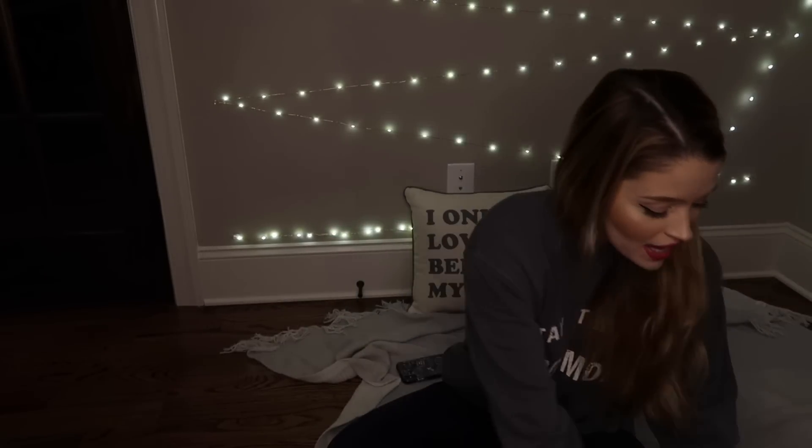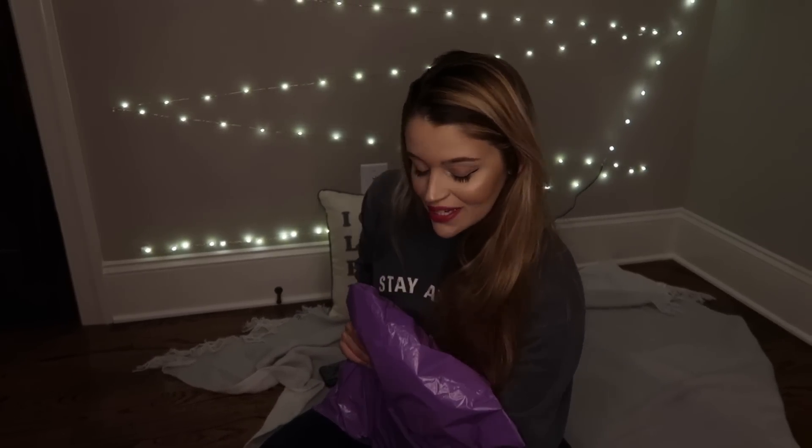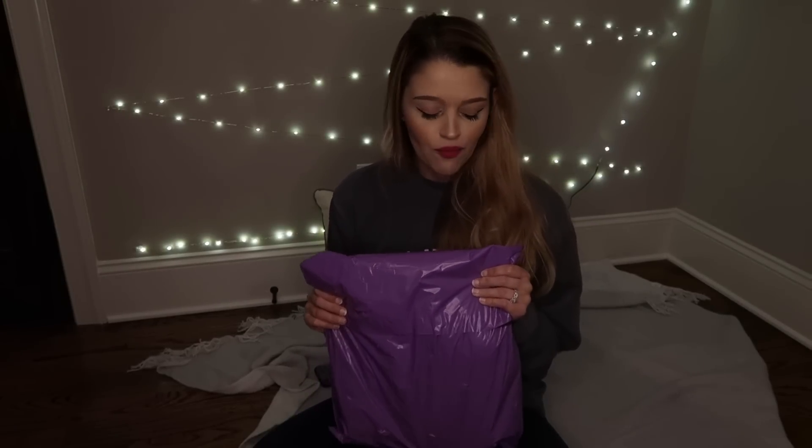Hi guys, welcome back to our channel. Today, as you can see by the title, we are going to be unboxing our new gear from Beard and Golden. We found Beard and Golden through Instagram — I don't usually look for gear through Instagram, but when I see another team post their gear setup it's just like a black hole.